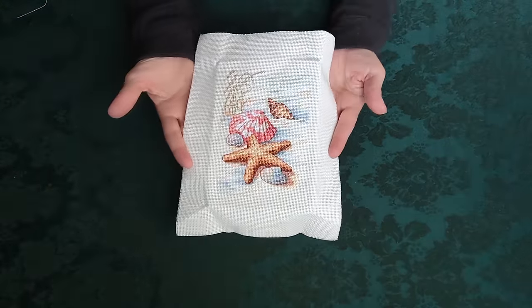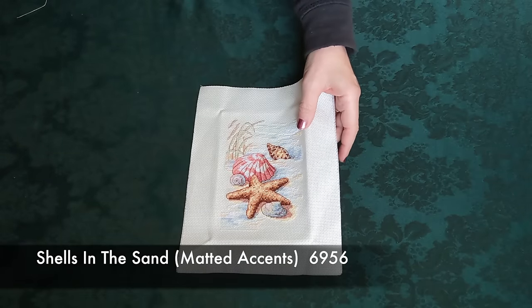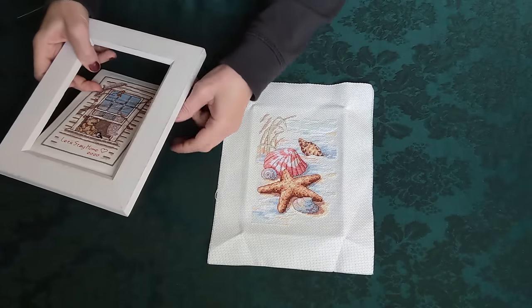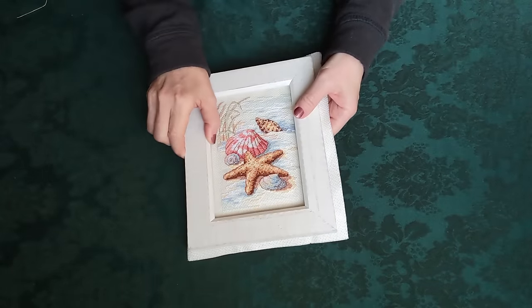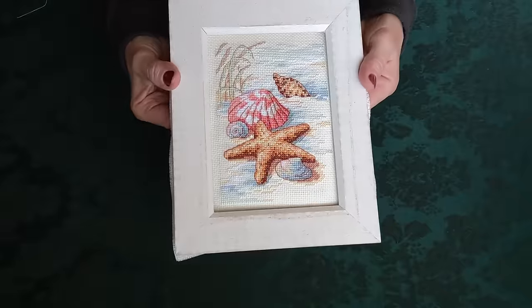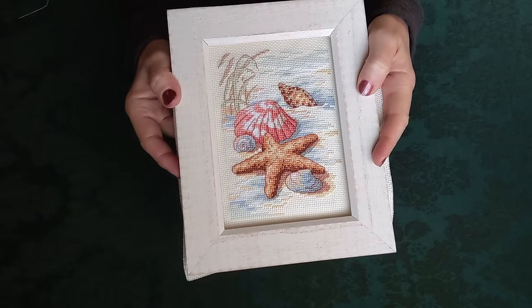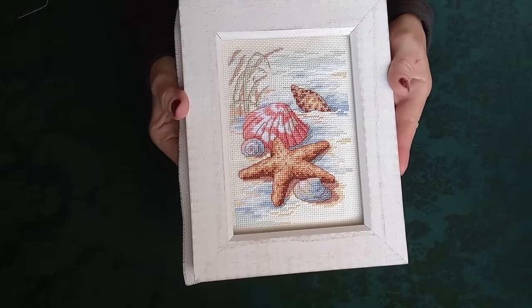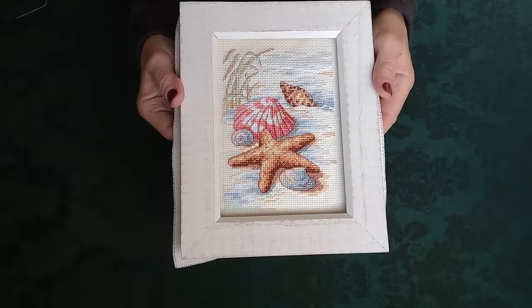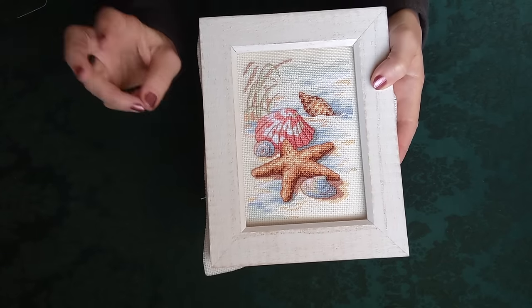This one was also in that same frame — let me show you how cute it looks in it. It fits very nicely. I think this is one called Matted Accents, which actually came with its own mat so you can put it in an eight-by-ten frame. I'd had it in this frame because it looked nice and was quick, but eventually I'd like to use the mat it came with and frame it as intended.